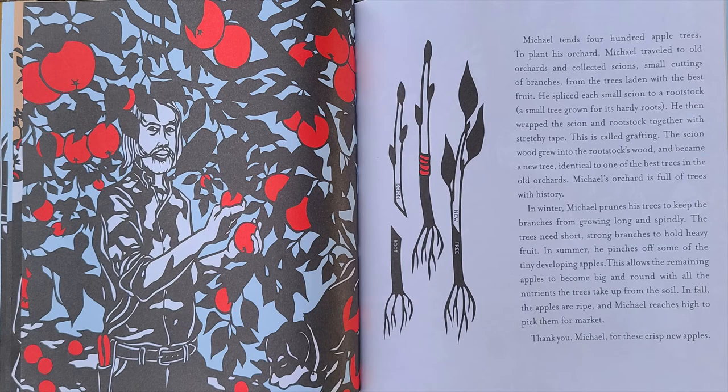Michael tends 400 apple trees. To plant his orchard, Michael traveled to old orchards and collected scions — small cuttings of branches. From the trees laden with the best fruit, he spliced each small scion to a rootstock, a small tree grown for its hardy roots. He then wrapped the scion and rootstock together with stretchy tape. This is called grafting.